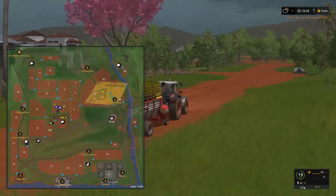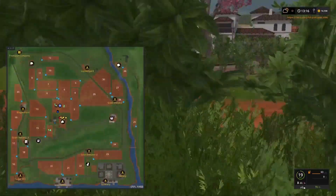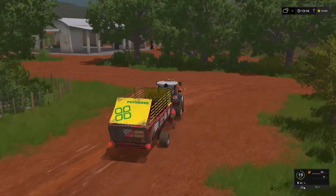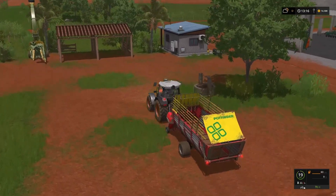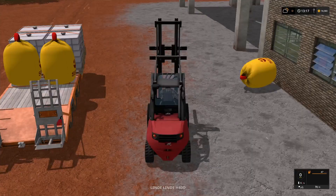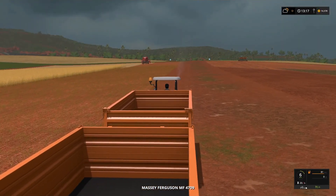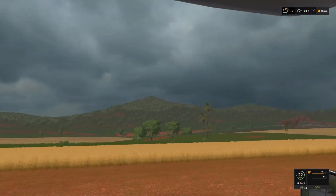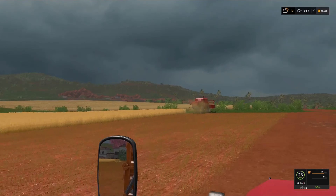Now we're getting the 80% warning on our combine. It's going up the field - we need to wait for it to turn around before we can actually empty it. That gives me time to get this over to the wash point. Going the wrong way - there we go, let's get back in the Massey. Look at those clouds - you do almost get the feeling that there's a storm about to roll in.